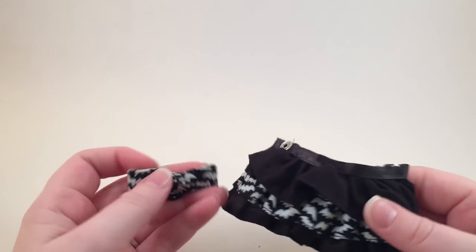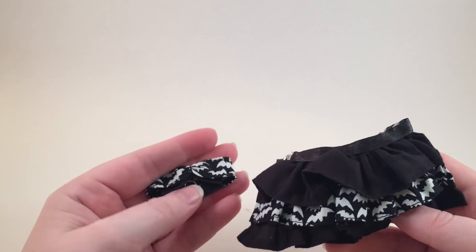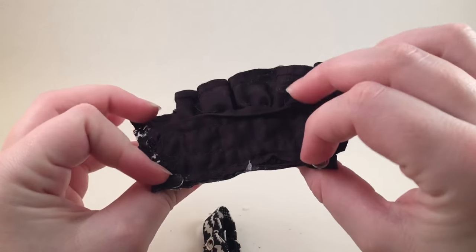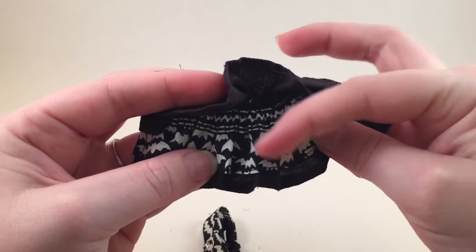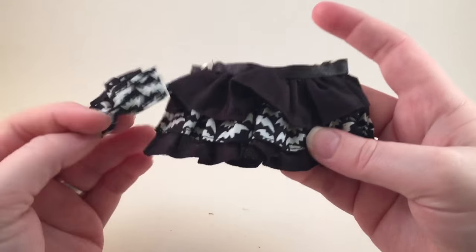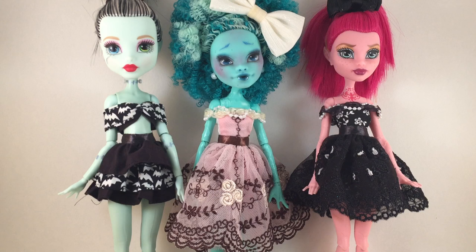Lastly, they have some really cute Halloween outfits right now. I decided to get this one because I thought it was really cute, and this one is actually glow-in-the-dark - the fabric with the bats is supposed to glow in the dark. I really want to get it on a doll and try it out, so let me go put all of these outfits on some dolls.